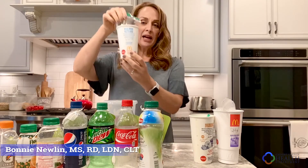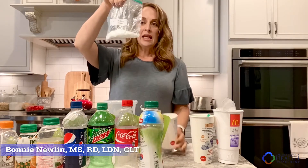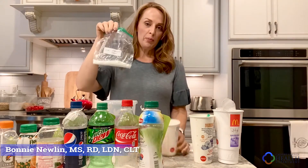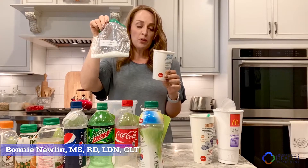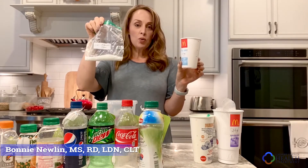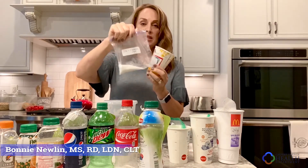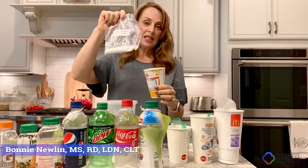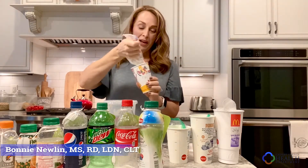And then if you grab the 12-ounce, which is the small, it's still a lot of sugar — this is 10 teaspoons. So this would be just over the equivalent of what a man needs for an entire day, nine teaspoons or less, and this is for the 12-ounce drink. If you go with a Happy Meal and you get eight ounces, you're still getting seven teaspoons of sugar — still too much for a woman's daily allotment, and that's with a Happy Meal.